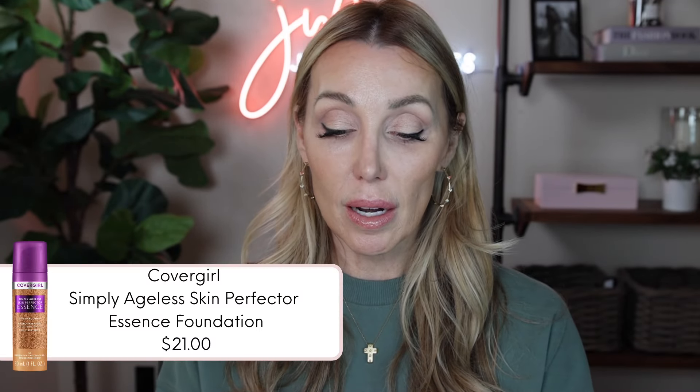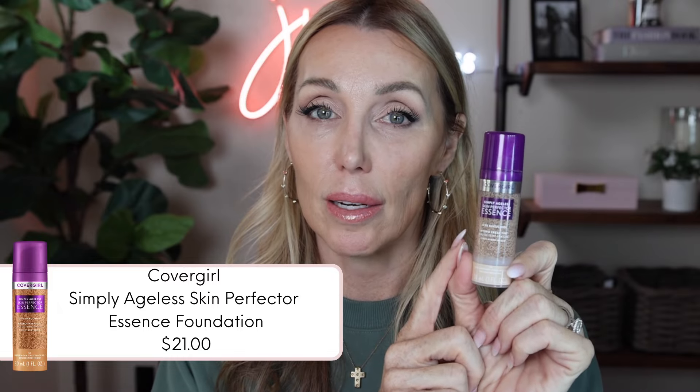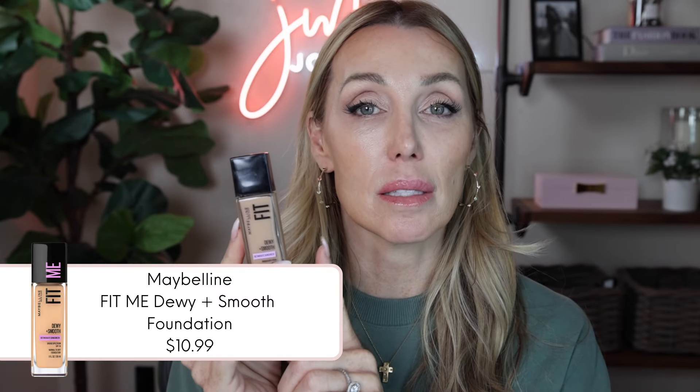What are the products we're going to review today in Friday Face-Off? The new CoverGirl Simply Ageless Skin Perfector Essence Foundation. Key to remember here — it has the word 'foundation' in the title, and that will become very important through this review. On the other side, I am going to put the Maybelline Fit Me Dewy Plus Smooth Foundation. So $21 versus $10.99 — how well do these work on mature combination skin and for how long? We are doing a wear test, so let's get right to it.